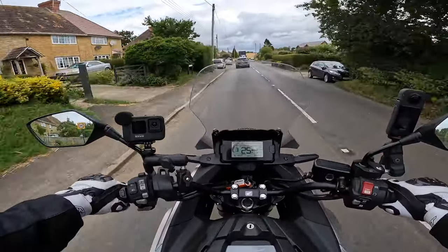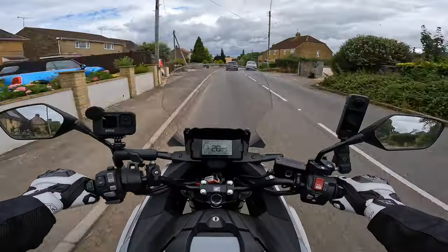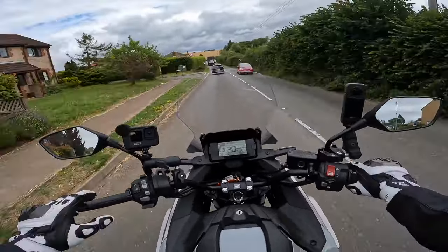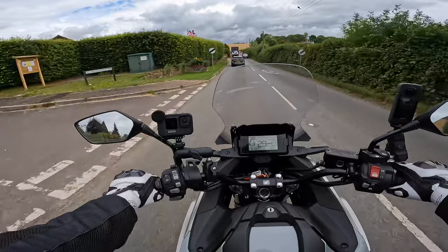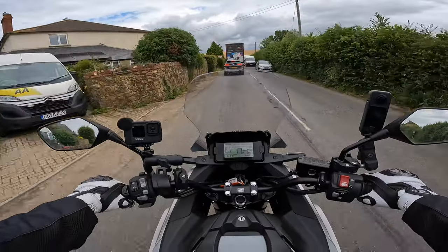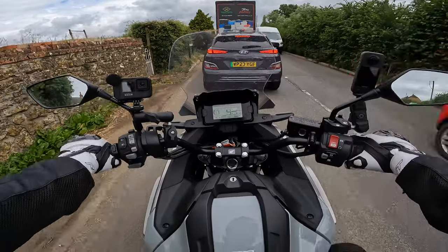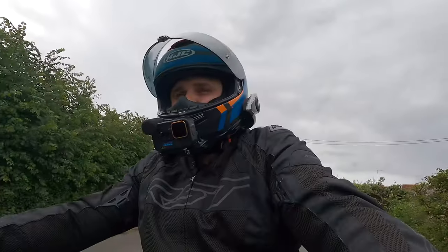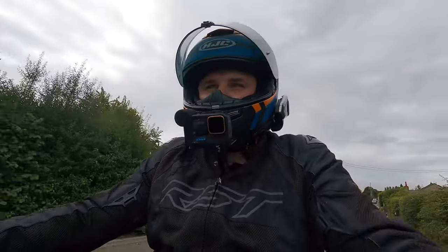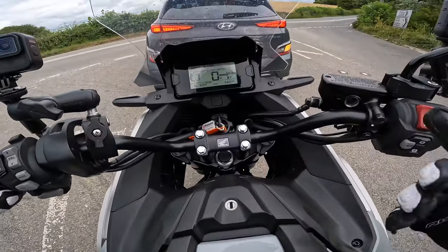Let me know in the comments what you think about DCT. If you've ever ridden a manual car and then switched to an auto, you'll know that left-leg twitch you get at traffic lights or hard braking — it's exactly the same here. Your hands and feet start twitching from muscle memory. But it's really easy both to use and to switch between automatic and manual mode.